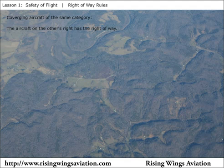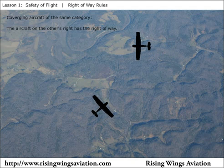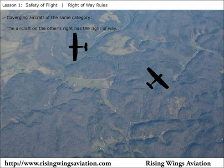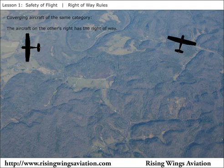If converging aircraft are of the same category, such as two airplanes, then the aircraft on the other's right has the right-of-way. This is similar to how a four-way stop works for drivers in the United States — the person on the right has the right-of-way.